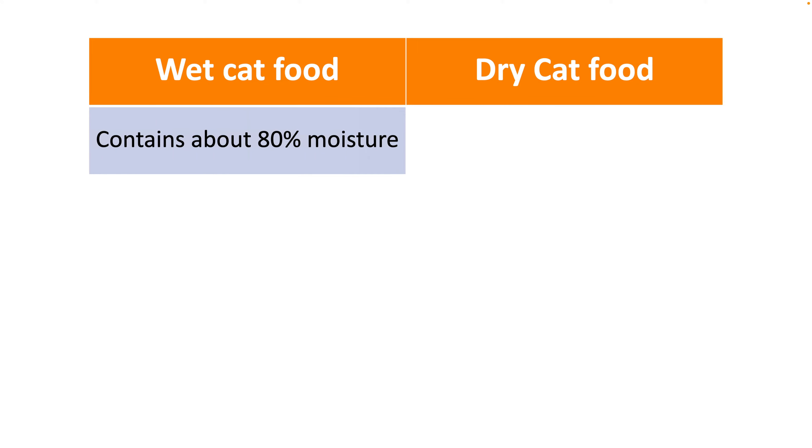Hello world. In this video let us look at the pros and cons of wet versus dry cat food and decide which one is better for your cat.